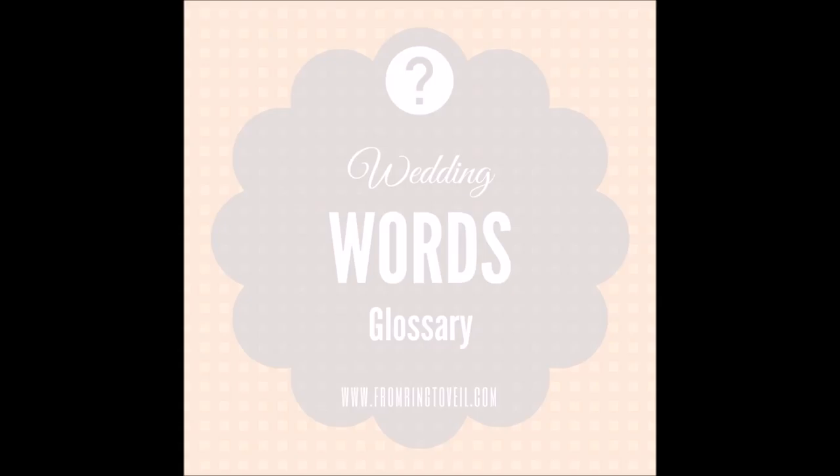That was a fun weekend playing with flowers, and it's a good segue into today's topic. We continue our Wedding Words Glossary with flowers — our favorite subject. These are flower words and terms you might not know the meaning of. We've broken them out into different groups, starting with centerpieces.